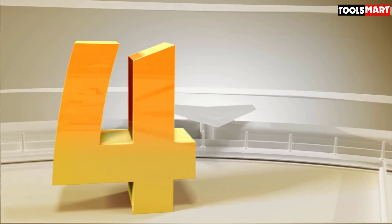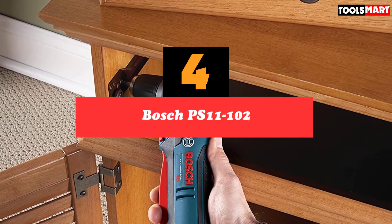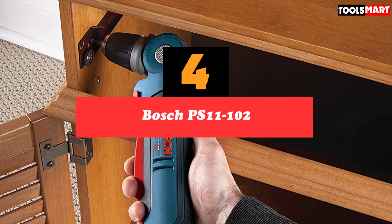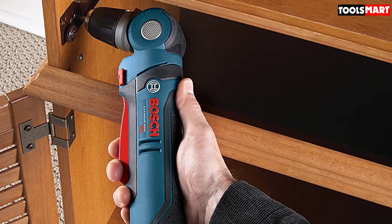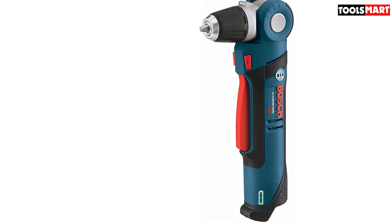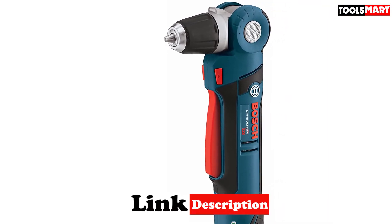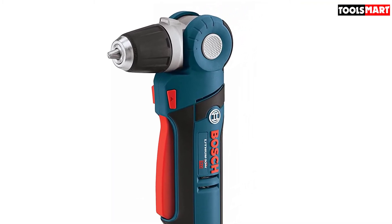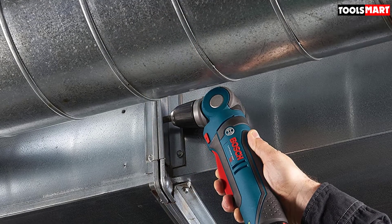Next at number four we have the Bosch PS11-102. Bosch offers something quite special with this model — it features a five-position pivoting head that allows you to pivot from 90 degrees all the way to 180 degrees. This means you can use it even in the tightest of spaces by simply straightening the drilling head.